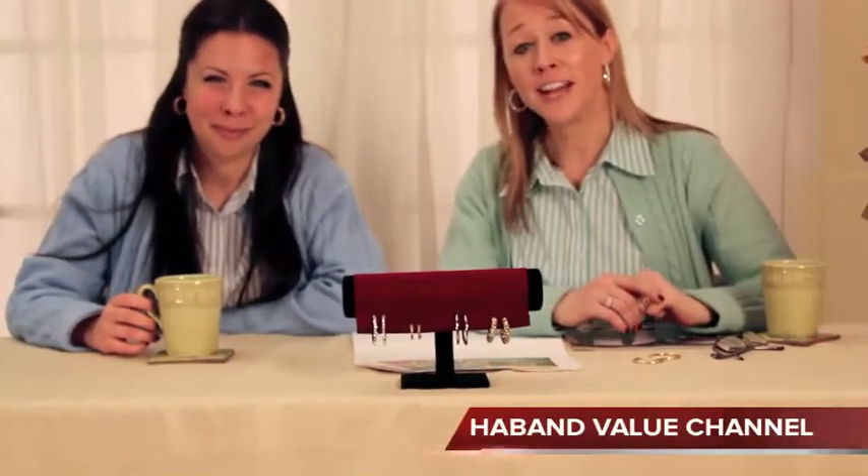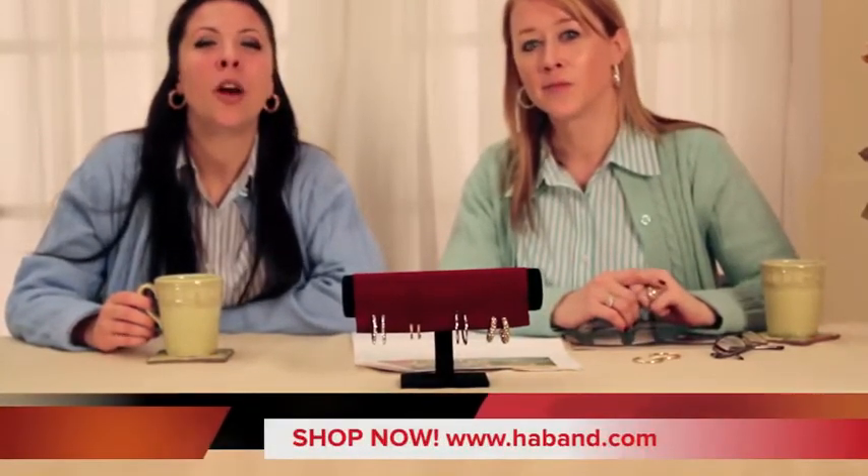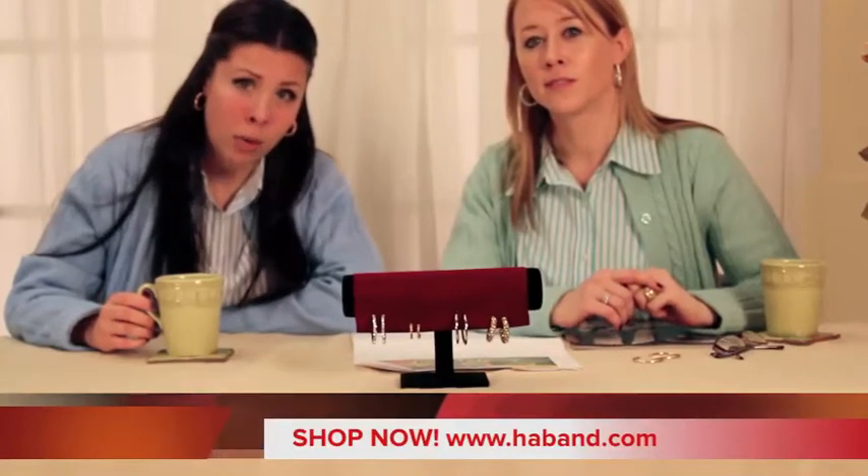Welcome to the Hayband Value Channel. I'm your host Michelle. I'm your co-host Jen. Today we're here to feature the Rondell Earring Collection, exclusive only at Hayband.